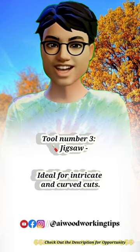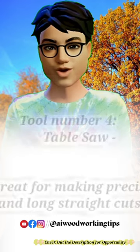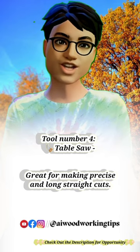Tool number 3: Jigsaw. Ideal for intricate and curved cuts. Tool number 4: Table saw. Great for making precise and long straight cuts.